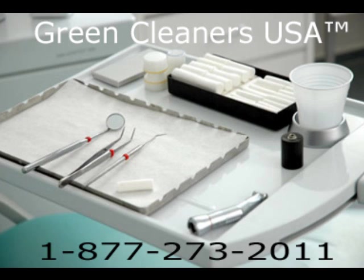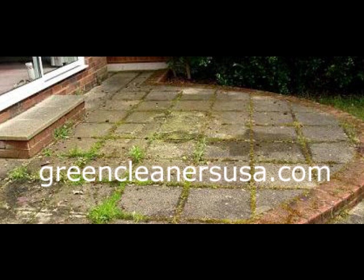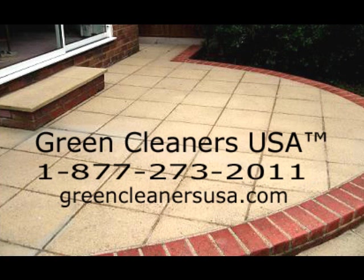It's in your carpet cleaner. It's in your swimming pool and spa treatments. It's in your dishwasher detergent. It cleans, disinfects, and sterilizes your dentist's tools.